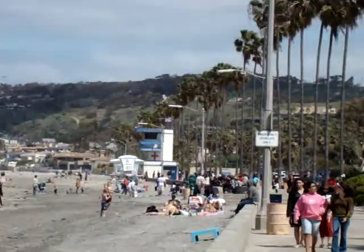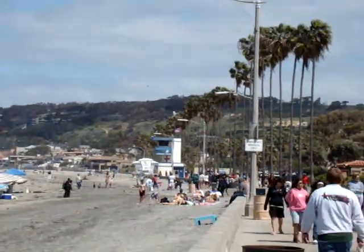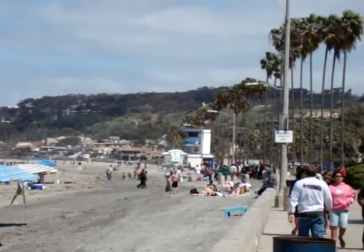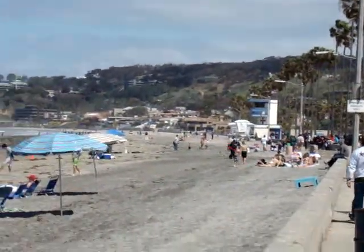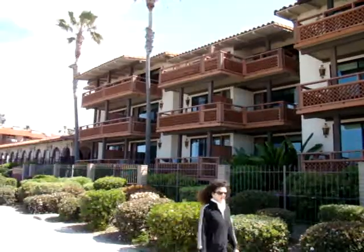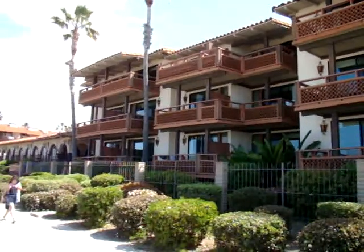It sits right on La Jolla Shores, which is a fabulous beach — it goes for miles. And if you're looking to book a room at the hotel, the room rates here are going to run anywhere from about $200 a night to about $350 a night.